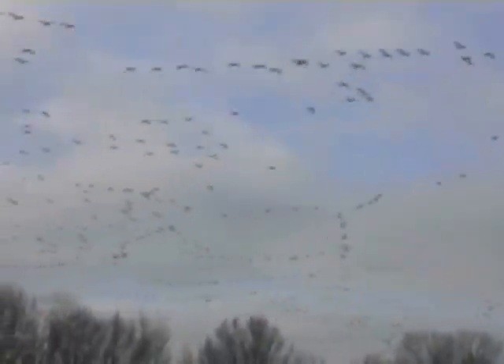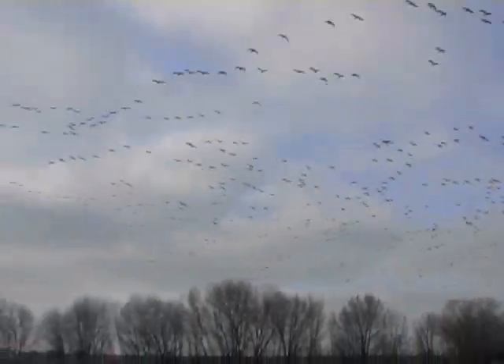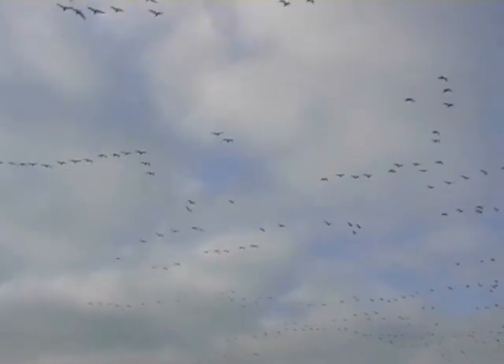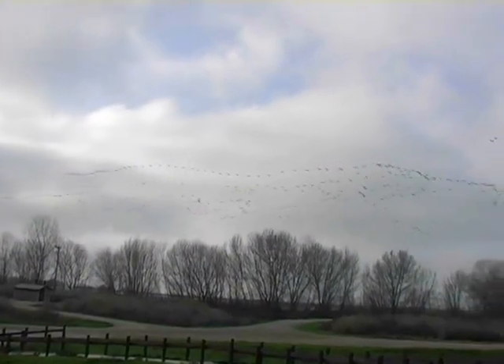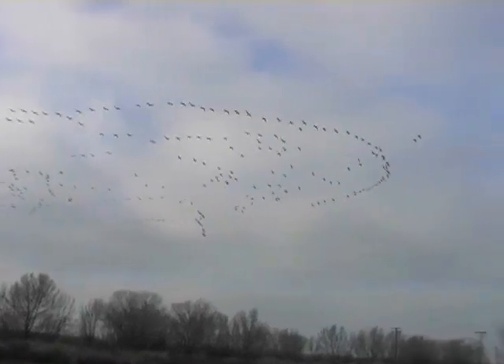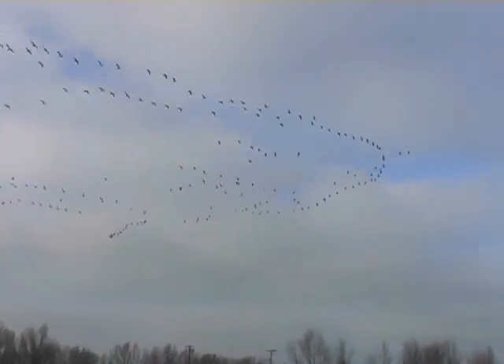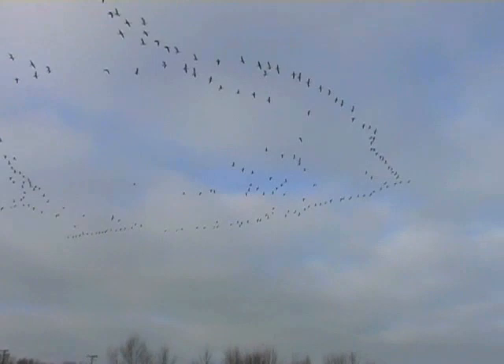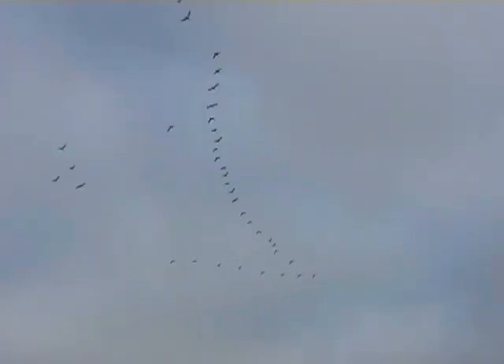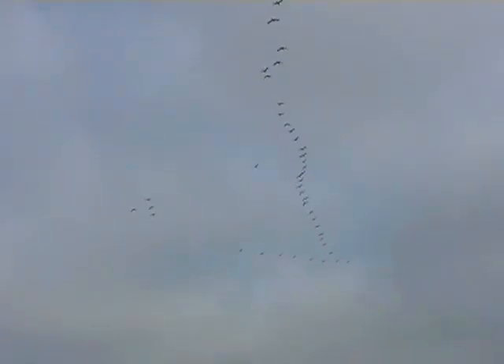As evening approached, the geese rose up in vast numbers, riotously honking as they headed to the safety of the ponds for the night. Their departure signaled the night's approach and the closing of the refuge until morning.